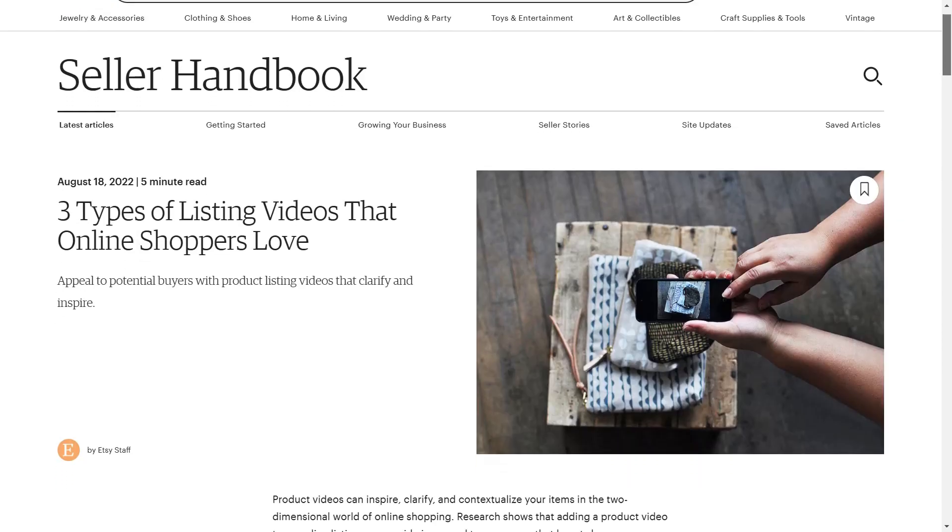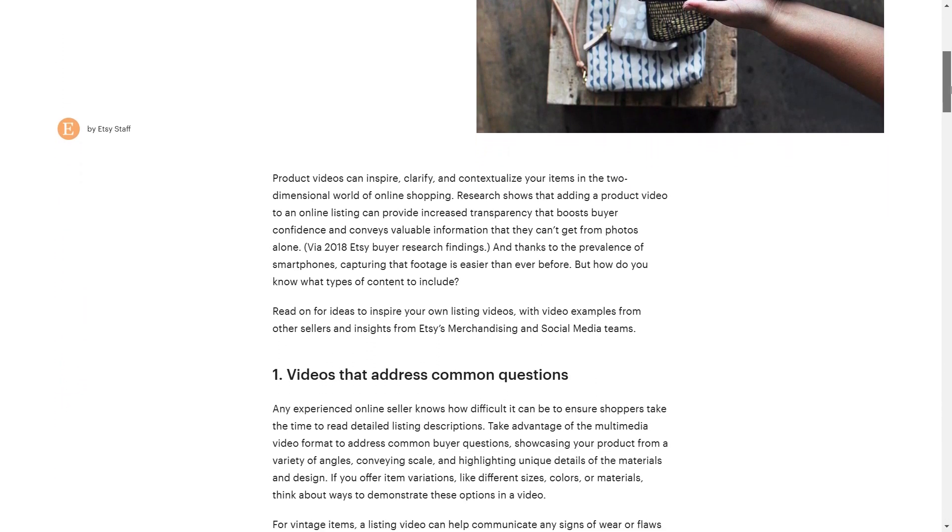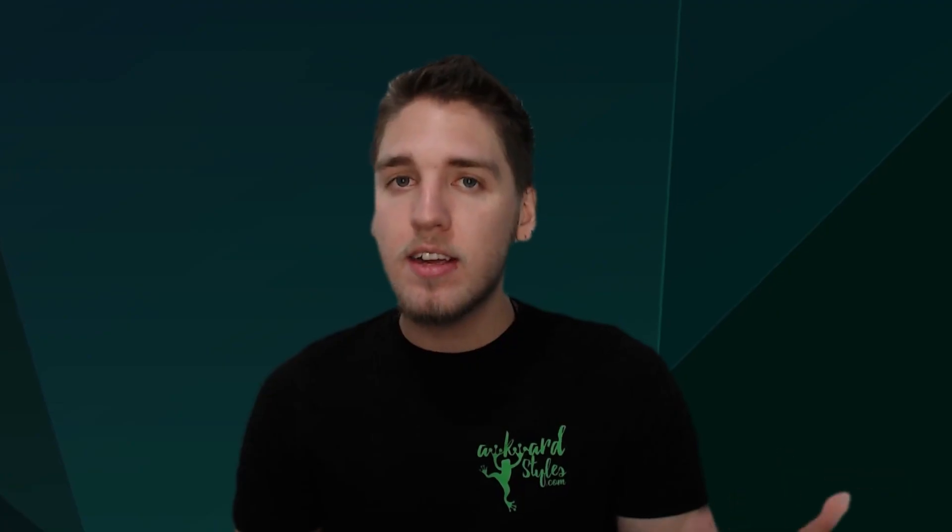Now according to the Etsy Seller Handbook, when it comes to jewelry, clothing, and accessories, Etsy recommends showing a video with the item on a model.